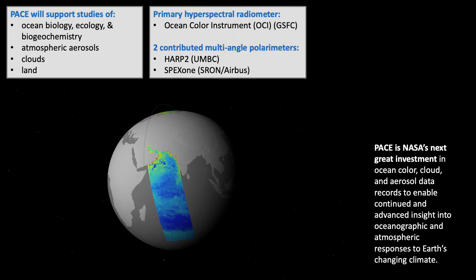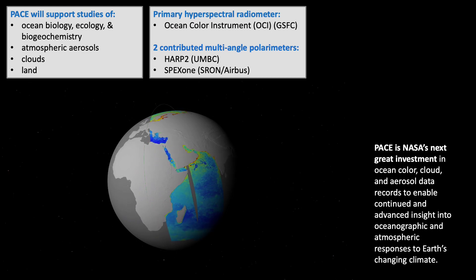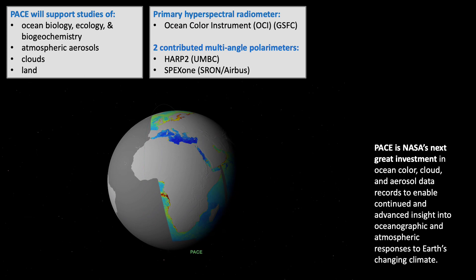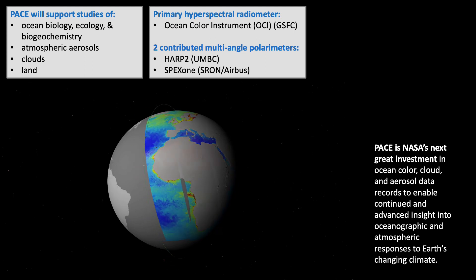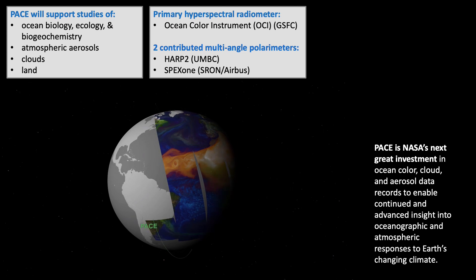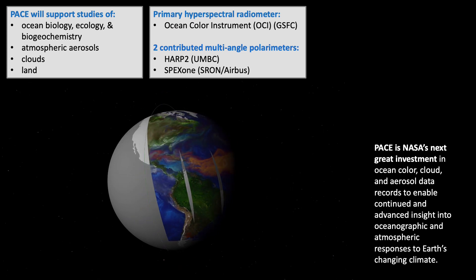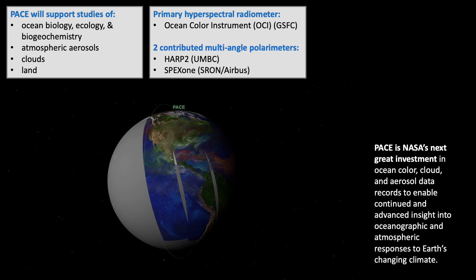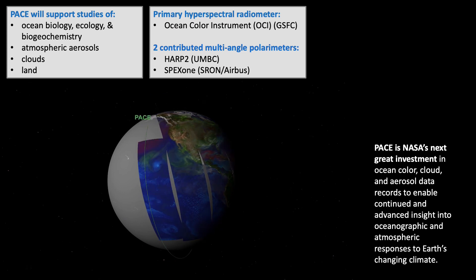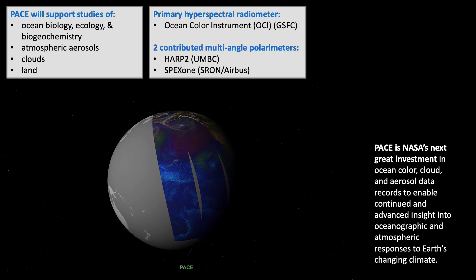Its payload consists of three instruments. The primary instrument is a hyperspectral radiometer named the Ocean Color Instrument, and it's being built at NASA Goddard Space Flight Center. The payload also hosts two contributed multi-angle polarimeters: the first is named HARP 2, contributed by the University of Maryland Baltimore County, and the second is named SPEX 1, contributed by a consortium of organizations in the Netherlands.